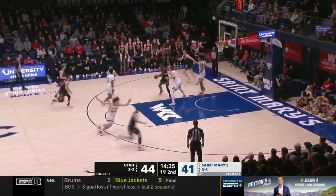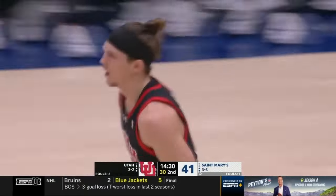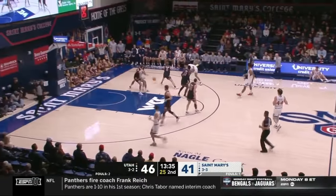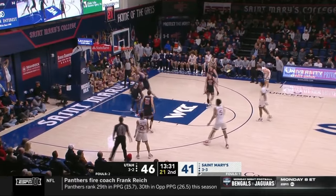Jumper no good. Kata gets another offensive rebound — his second in a row. Oh, how about that from Gabe Madsen! St. Mary's offense though — only one shot made here in the second half.